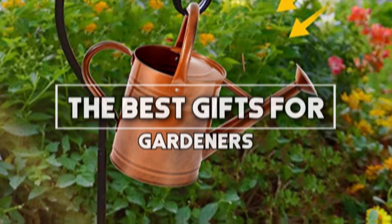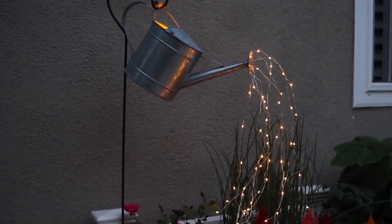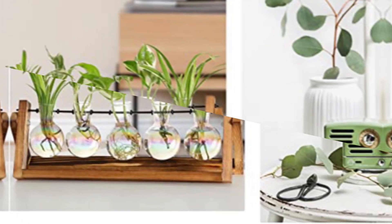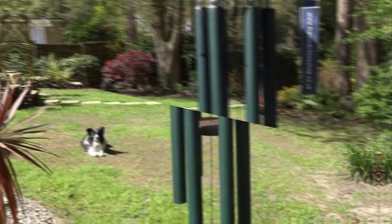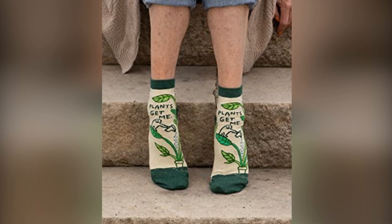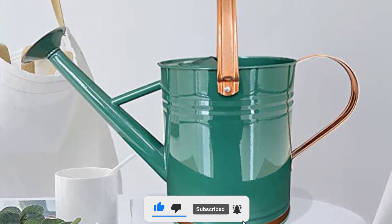The best gifts for gardeners. Welcome to Best Gift Guides, the YouTube channel where we share the best gift ideas for every occasion. Our team has tested and reviewed countless gifts for gardeners to present only the best gift options for you. Whether you are looking for something unique, practical, or something that will make a gardener smile, we have collected it all for you. We are here to help you find the perfect gift without too much stress and hassle. Be sure to smash the like button and subscribe to never miss out on any of our videos.